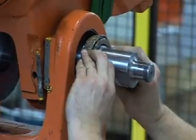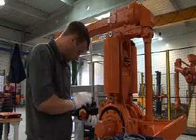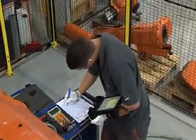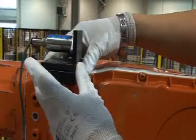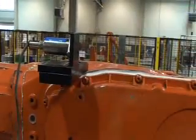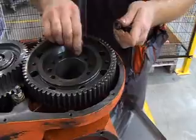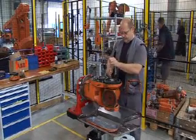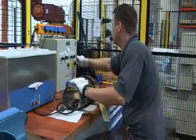ABB also applies its certified robot refurbishment services to customer-owned robots. An example is the plug-and-produce service that ABB offers to its customers to exchange their robot mechanical arm with a certified refurbished identical one on a one-to-one basis. This minimizes recalibration and reprogramming, thus gaining valuable production time.